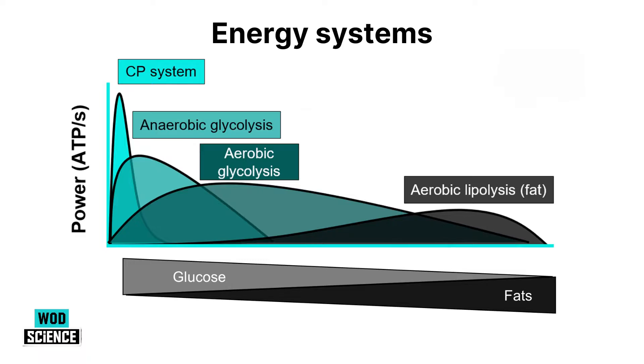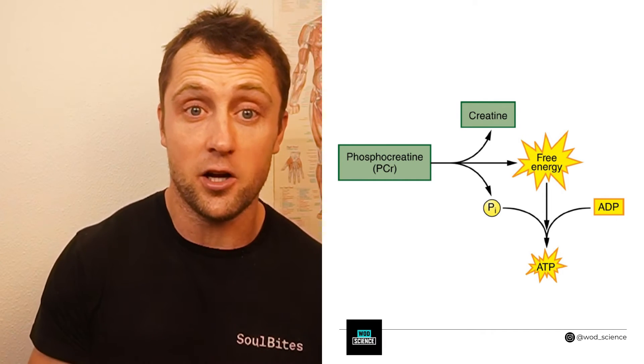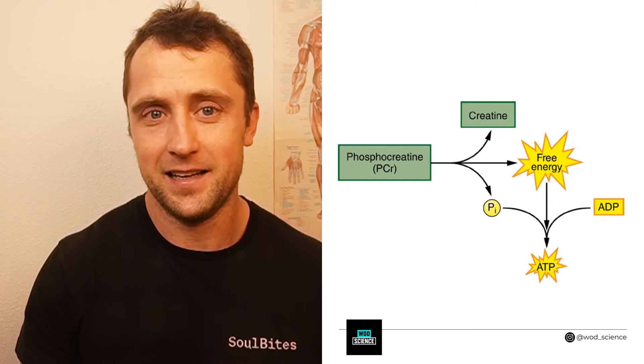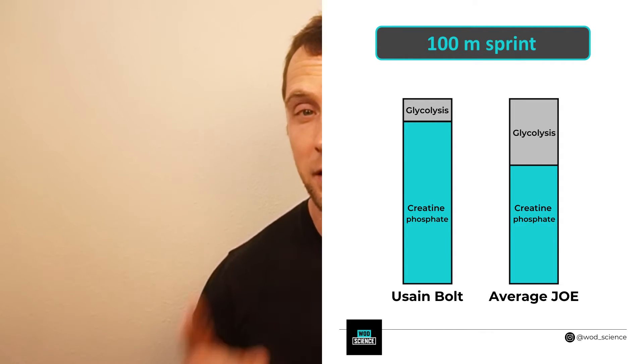For very intense, quick movements like a power snatch, a high jump, or sprinting, it's mostly creatine phosphate that is broken down to provide free energy for ATP resynthesis. This happens super fast but can only last a couple of seconds. It is mostly this energy system that Usain Bolt relies on during his sprints, which is why he can achieve such high speeds and high muscle contractions. This system is also trainable — Bolt could rely on it much longer than you or me, which is why he can generate and sustain such high power output during a 100-meter sprint.